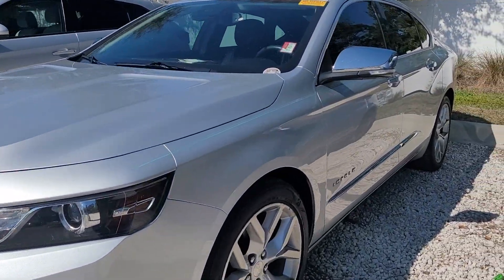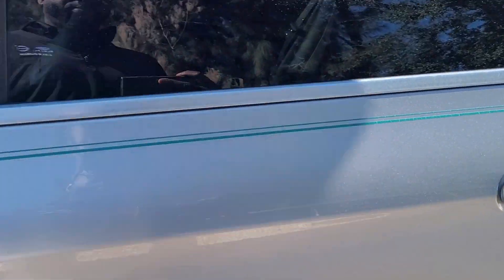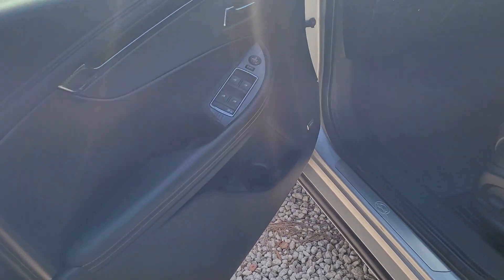Hello, I'm Jonathan from Subaru Volvo in Melbourne. I want to show you the Chevy Impala — this one's a really nice one.